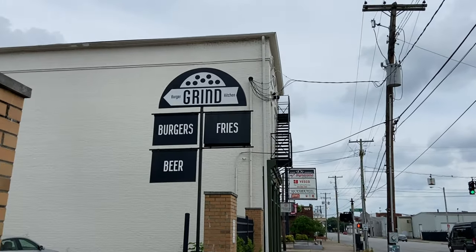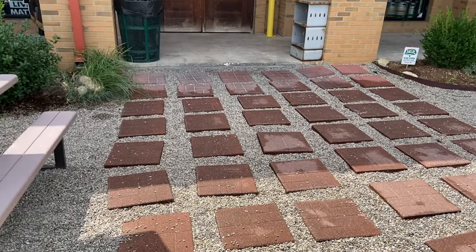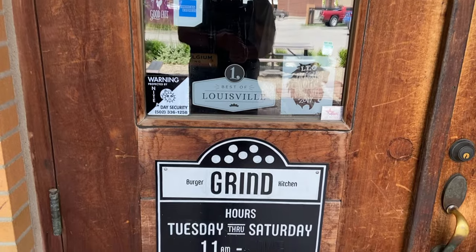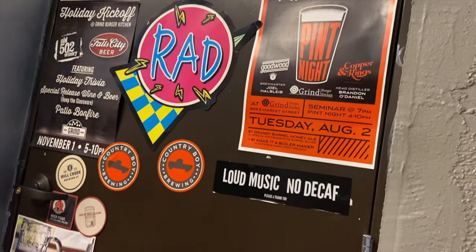Love burgers? Then Grind Burger Kitchen is a destination. Burgers piled high with toppings, served in a chill modern space with craft beer on tap. Grind Burger Kitchen started as a gourmet food truck in 2012. Years later, after outgrowing their first brick and mortar location, Grind Burger Kitchen opened the doors in their Nulu location in 2017.